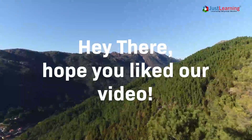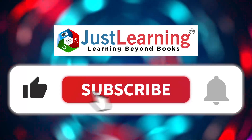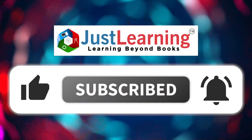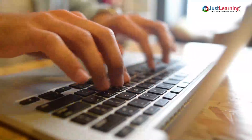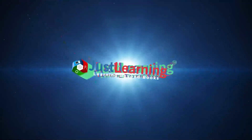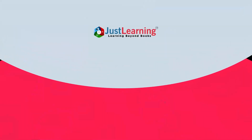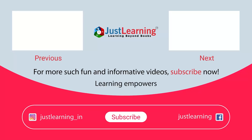If you liked this video, please click the like button and subscribe to our channel. Hit the bell icon so you don't miss any of our interesting videos. Comment below with what other topics you'd like us to cover, and do share this with your friends and family.